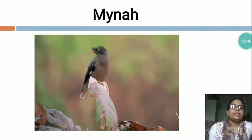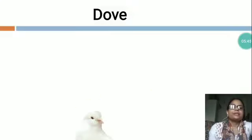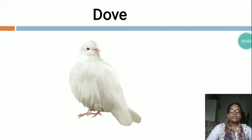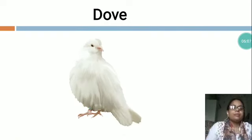Now the next is D-O-V-E, Dove. You can see this is a picture of Dove. It is a light green color. It is a beautiful bird. It eats fruits, berries, etc. It has short legs. It has a short beak. It is a graceful bird. It is common in many cities. They make nests from sticks.